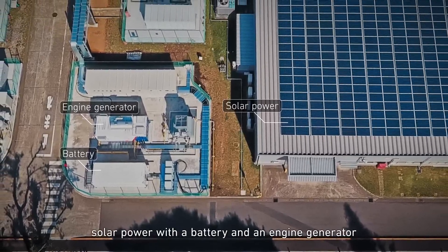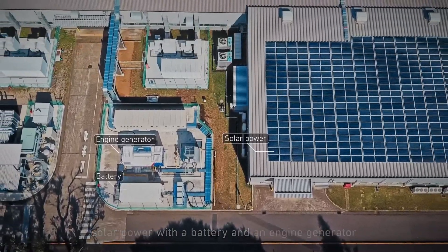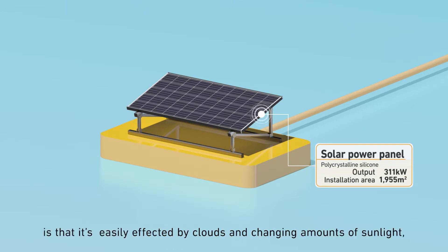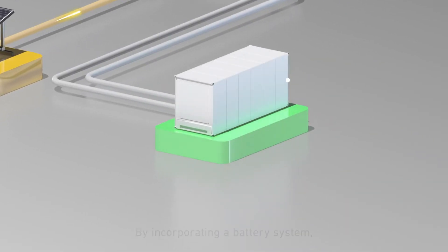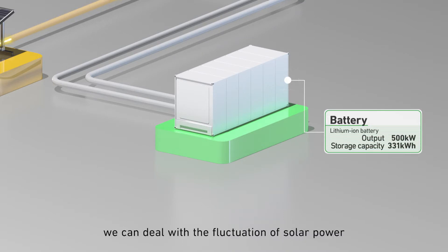eBlox is a system that combines solar power with a battery and an engine generator. The downside of solar power is that it's easily affected by clouds and changing amounts of sunlight, making a steady power supply difficult. By incorporating a battery system, we can deal with the fluctuation of solar power.